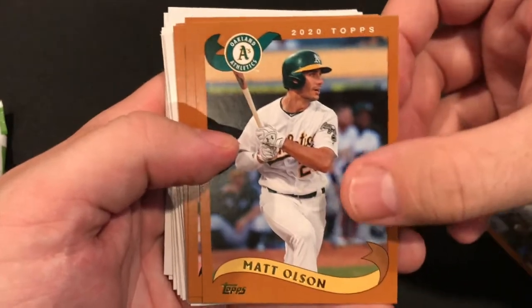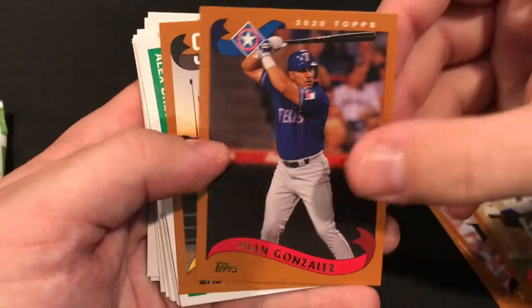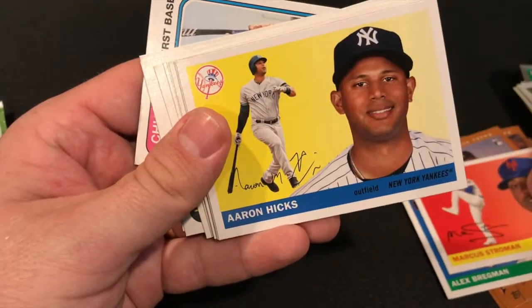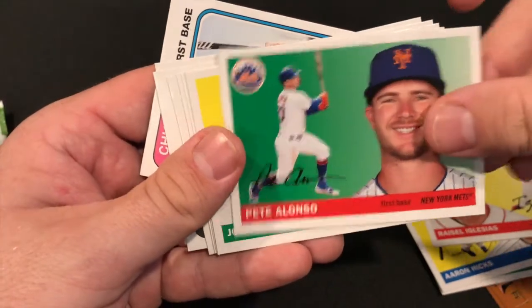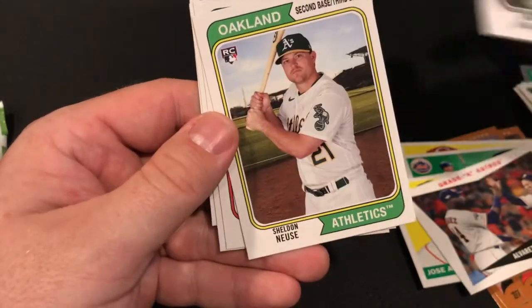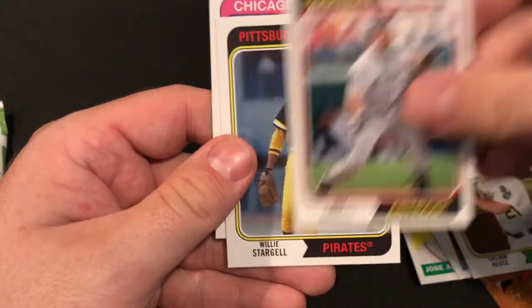Second pack: Contreras, Olsen, Cepeda, Wagner, Van Gaan, Baez, Bregman, Stroman, Hicks, Iglesias, Pete Alonzo, Altuve, Alvarez and Altuve again, Bobby Bradley, Sheldon Neuse — I always mess that pronunciation up — Bagwell, Willie Stargell, and Anthony Rizzo.